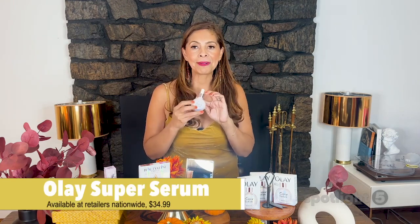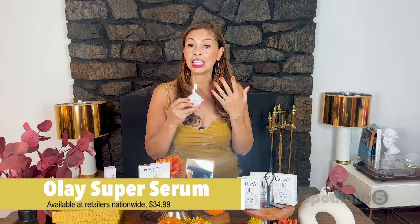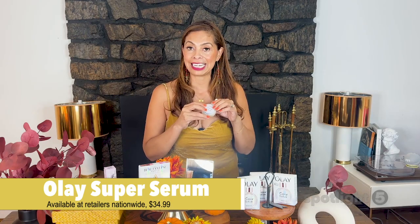It is a superior product backed by science. The five-in-one formula helps improve the skin texture, evens the skin tone, it firms and smooths those visible lines, and provides a long-lasting hydration that we all need. The Olay Super Serum is available at retailers nationwide for $34.99.